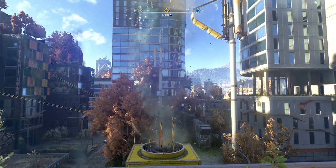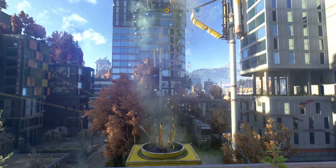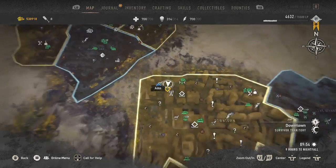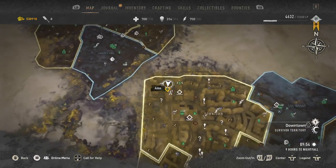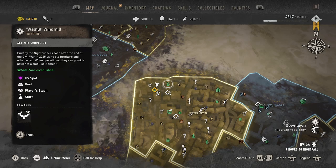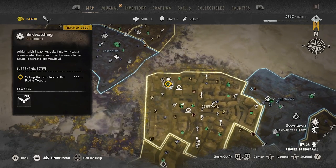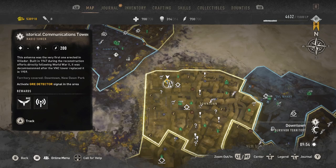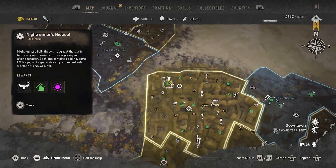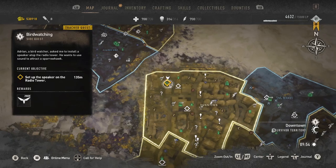Hello, welcome to another Dying Light 2 video walkthrough. I am over here in the downtown territory. This came away from the Walnut Hill Windmill. I'm going to head up here to the bird watching side quest, which is also getting us to the historical communications tower. And there is also a night runners hideout up here as well. So we've got pretty much a lot going on.